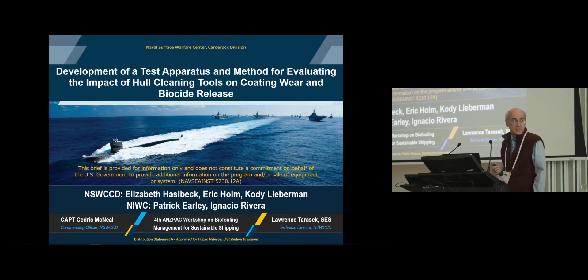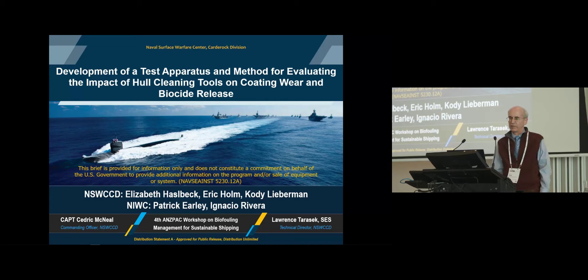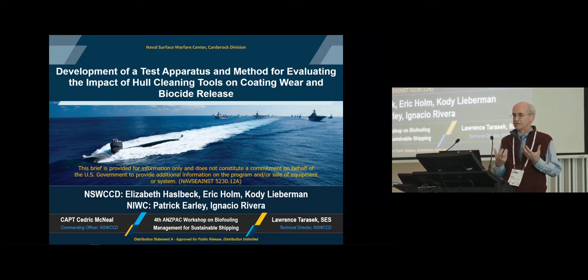I want to point out that originally this talk was supposed to be given by my colleague Liz Hasselbeck. She couldn't be here today because she's in San Diego actually taking delivery of the test apparatus that we'll get to at the end of this talk. The concern in this talk is mainly having to do with water quality and not the biosecurity side, although the device we're developing could be used to approach questions associated with biosecurity.